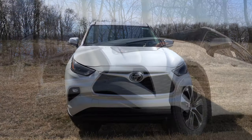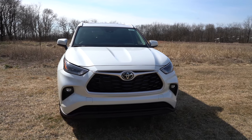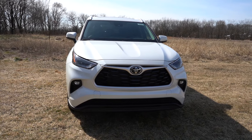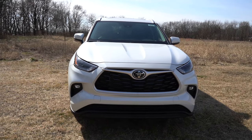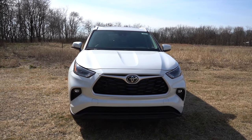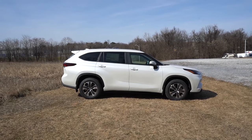LED fog lights come standard down below, but if you go with the Limited or Platinum you'll get high-output LED fog lights for a little better illumination. There is also a silver front lip for the Platinum trim level; otherwise you get the matte black front lip. That pretty much rounds out the front end of the Highlander.